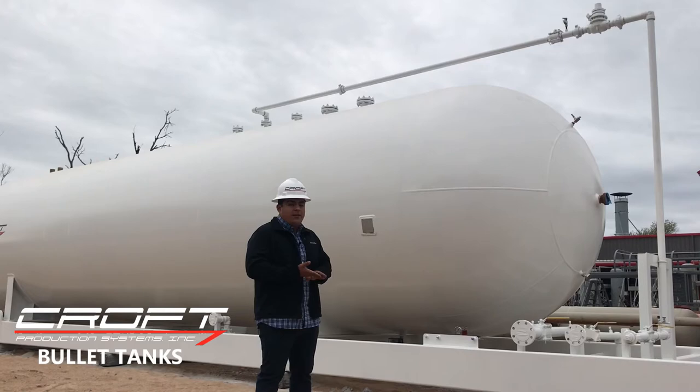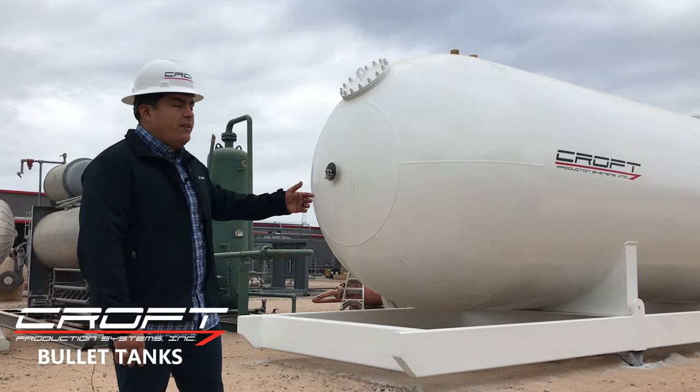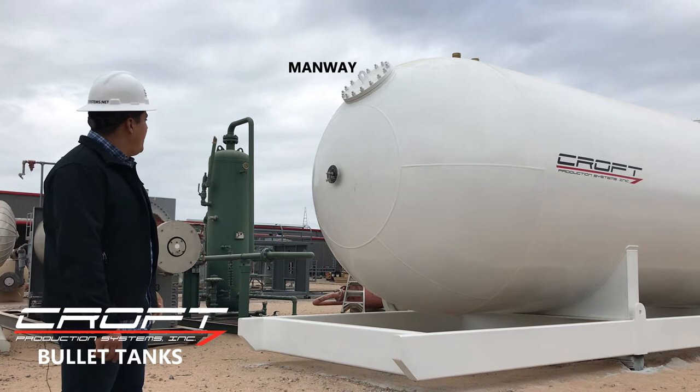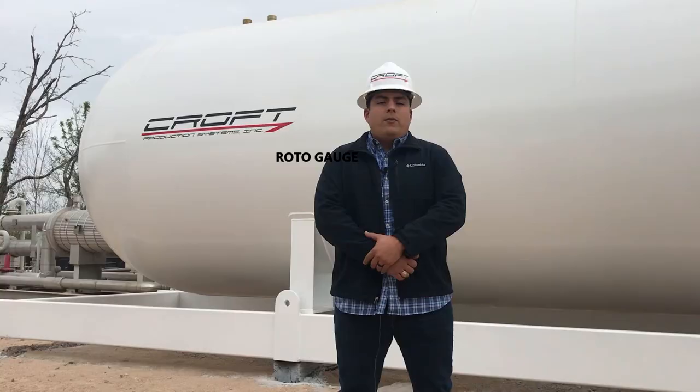On the other side of the bullet tank we have two pressure relief valves which are set at 250 pounds in the event of any over pressure. We also have a manway to access the internals of the bullet tank, and you also have a roto gauge available.